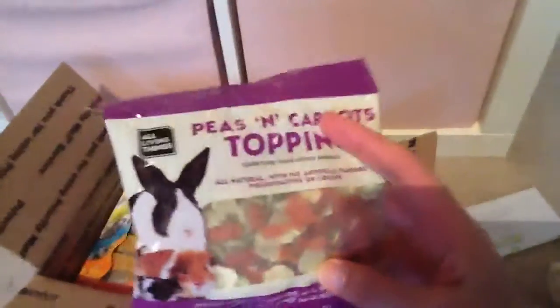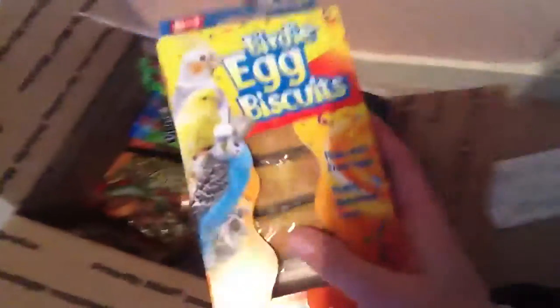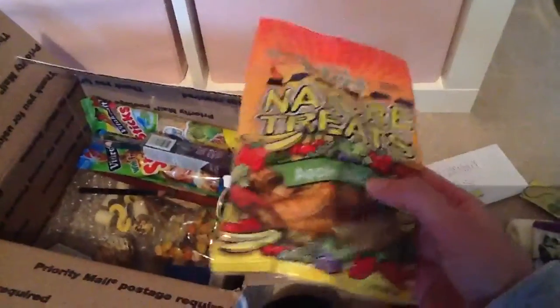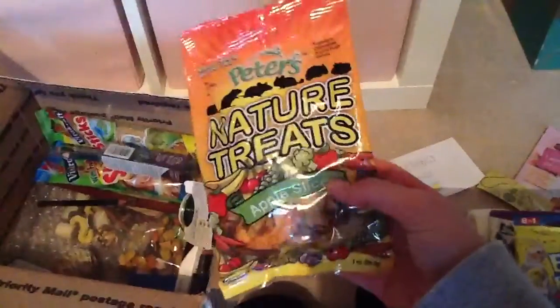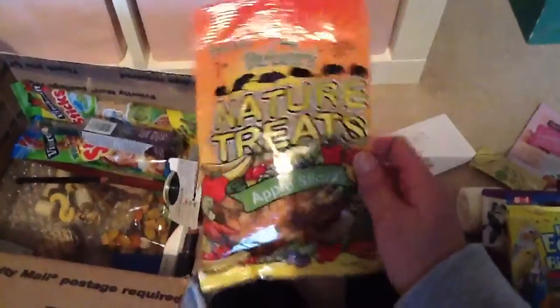I've got these which I saw in the package video as well — the gerbils will really like those. I've got some Birdie Egg Biscuits — three in there, and I think there was one in another package as well. And some Peter's Nature Treats apple slices — thank you, I didn't know these would be in here! I really wanted some of these because to buy apple slices here, I'm not even sure you can get them dried like this, and especially for pets they would be so expensive. So thank you.